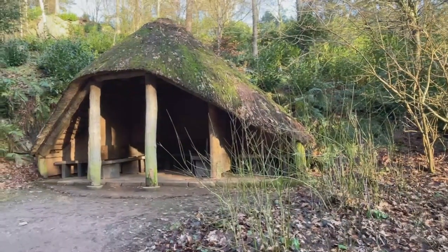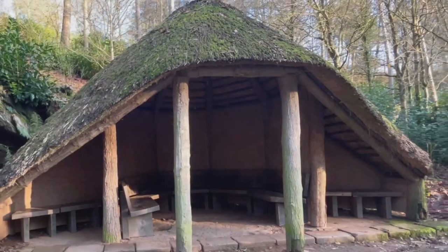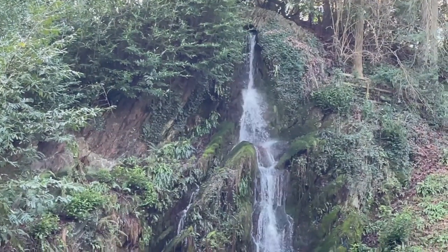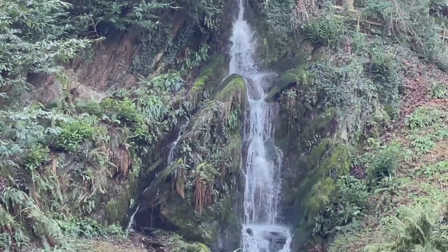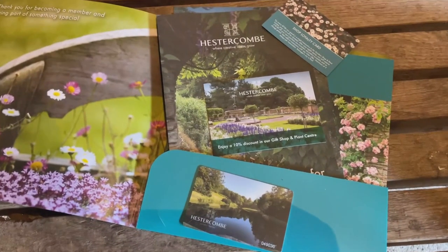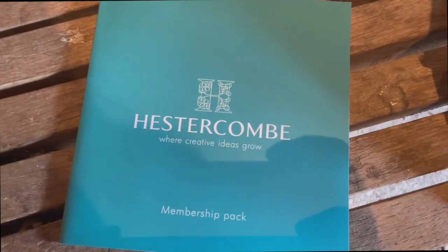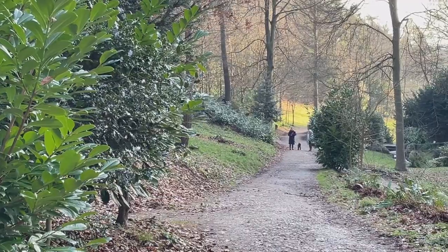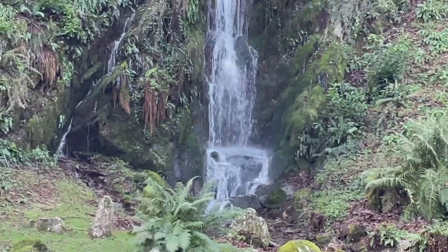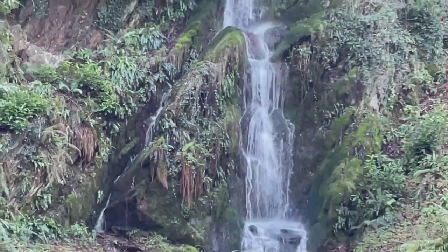I've purchased a membership for the whole year so I plan to come back here several times. Over the course of the year you will get to see all of Hestercoombe throughout the seasons. There are several benefits of being a member — you get free entry all year once you've paid your annual membership fee, and also you get half price entry to a few other partner gardens in the south-west area.